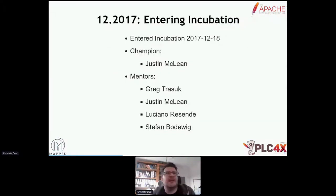That happened in December 2017 for PLC4X. We entered incubation on the 18th of December. Our champion was Justin McLean — the track chair of this incubator track and also the VP of the incubator. We also had mentors: Greg Trasuk, Luciano Resende, and Stefan Bodewick. I intentionally asked Justin to join because I knew he was one of the toughest guys for looking at licensing and legal issues. I didn't want to do several attempts at releasing our software — our plan was to sort out all release-relevant problems before actually starting the first RC. And let's say we did well with that.